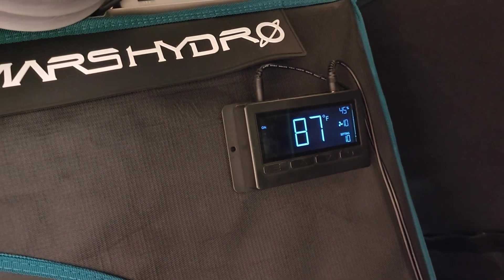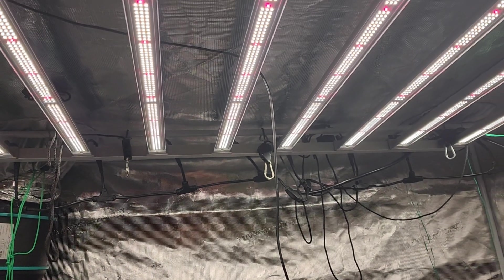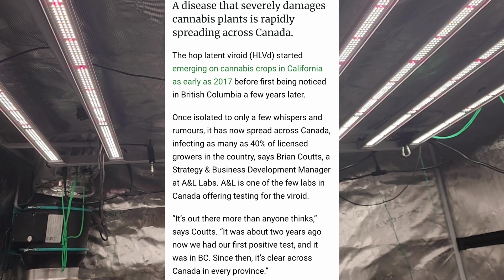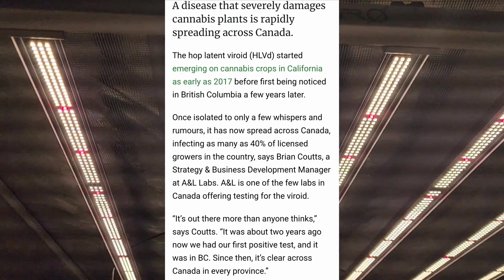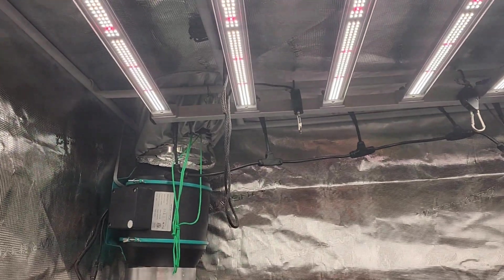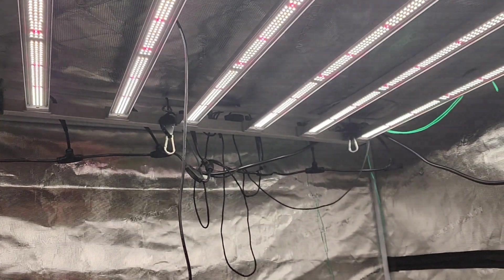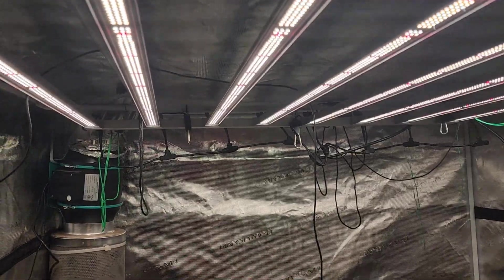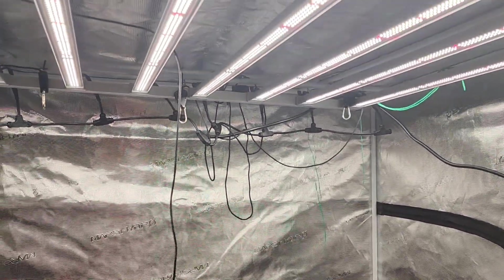This is something I never thought I was going to be making a video about, but here it is. Unfortunately, 40% of all industrial cannabis sites in Canada have come down with a disease that's not so friendly — you pretty much have to throw everything out and restart. It's called Hops Latent Viroid. It originally came from the hops plant, and as the name 'latent' suggests, the symptoms pop up later in the plant's development.